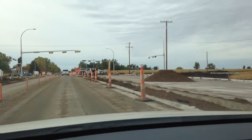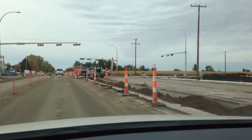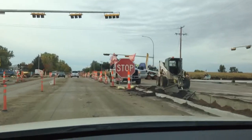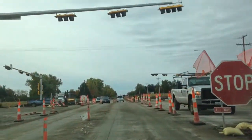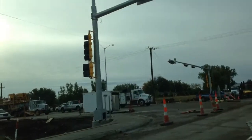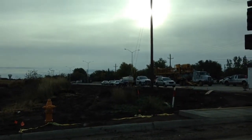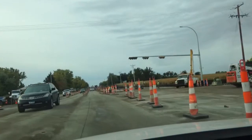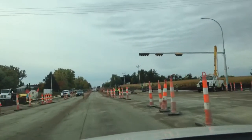Looks like the concrete work is coming along, working very steadily on that. We'll get to the four-way stop. Shine over here to the left a little bit — that's starting to shape up over there too. That's supposed to be completed towards the end, or at least closer to Thanksgiving.